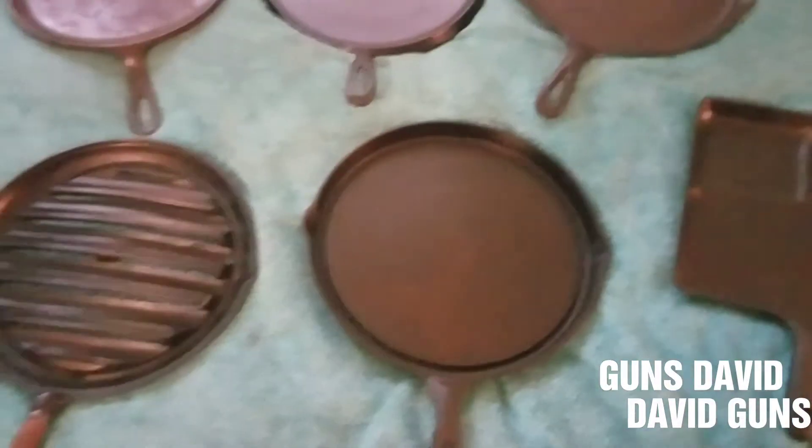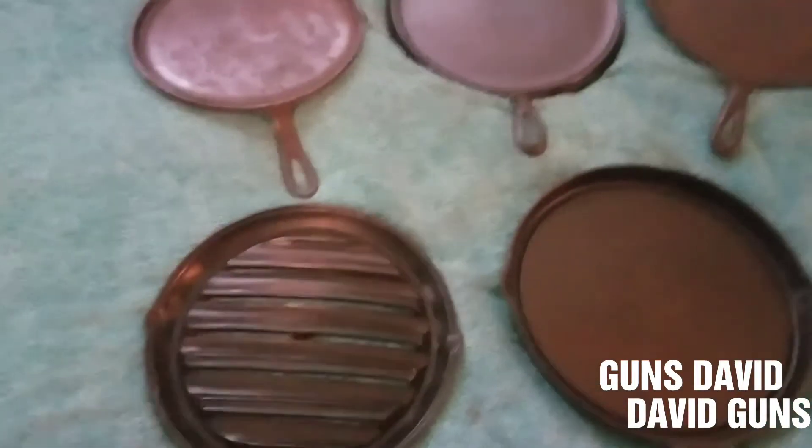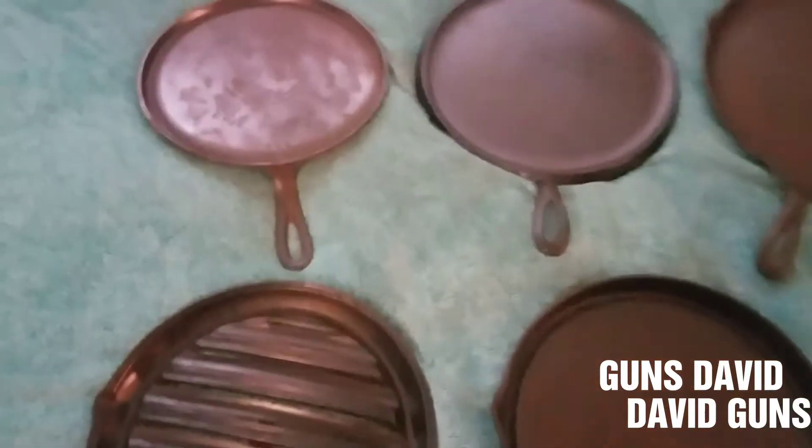Good afternoon, this is Guns Guns David, David Guns, coming to you with some more cast iron. Okay, now we're in the 1900s. Here's some more griddles.